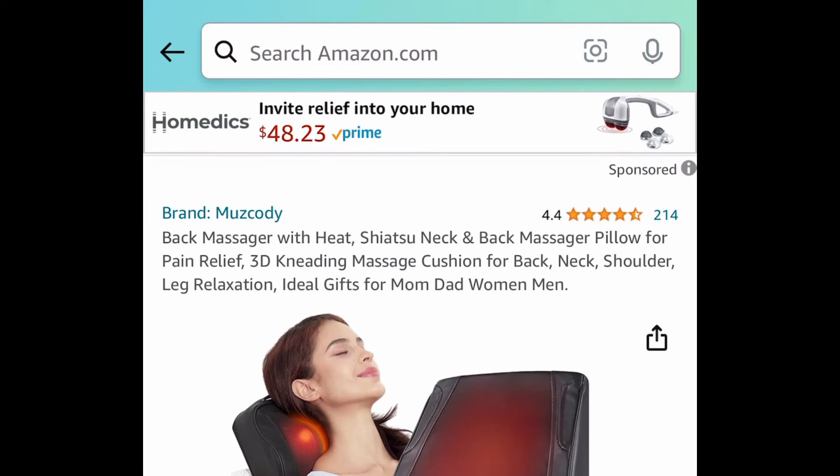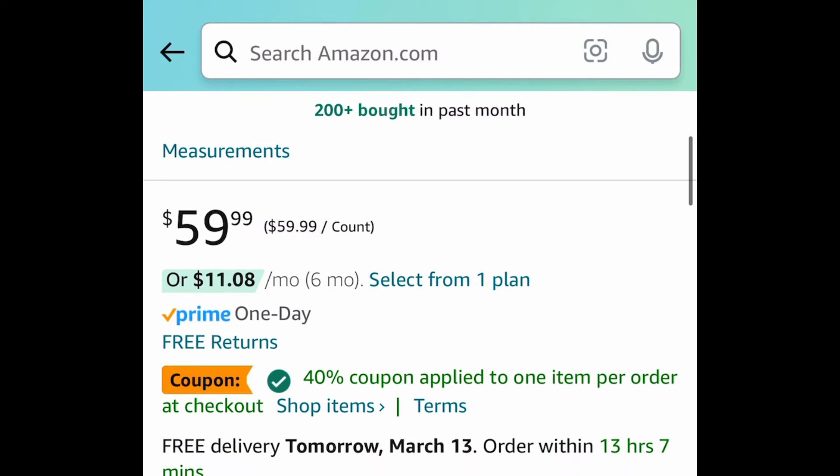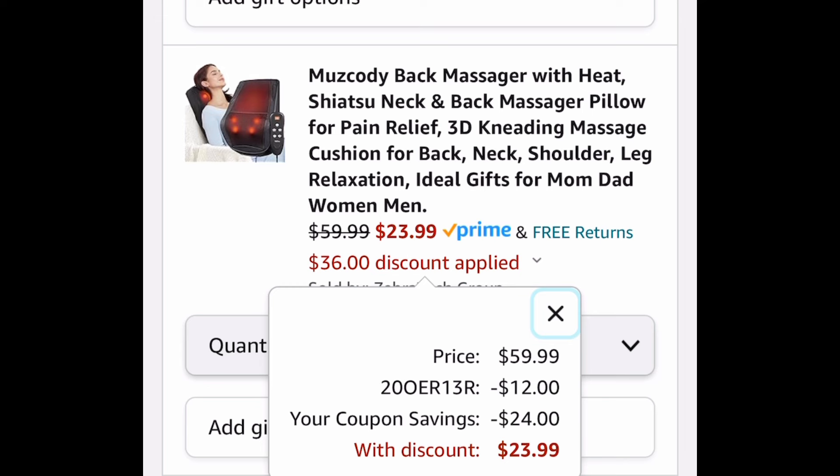Next one here, you guys seem to love this. This is the neck and back massager pillow. We're saving 60%. Clip the coupon, put in a code, and get it for $23.99.